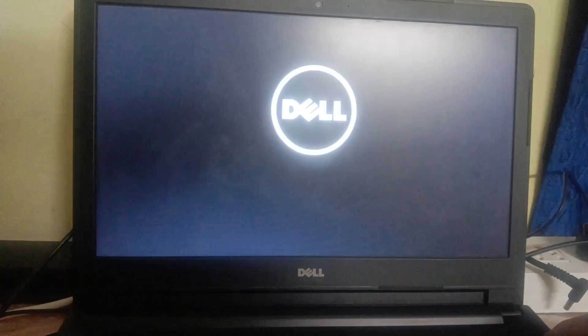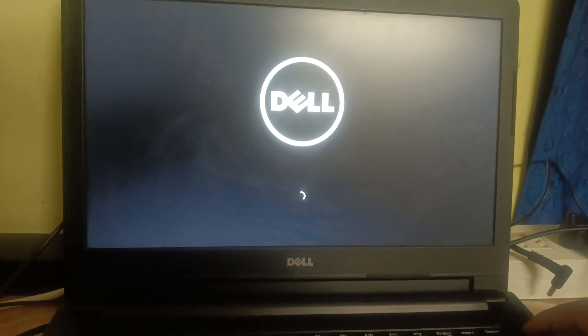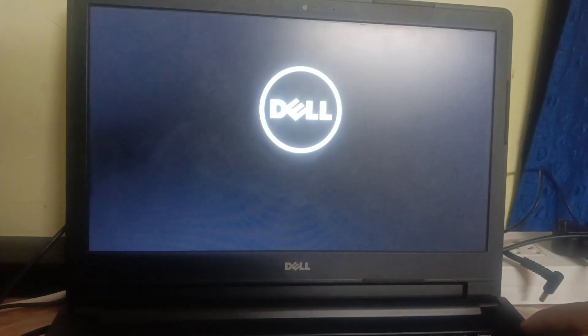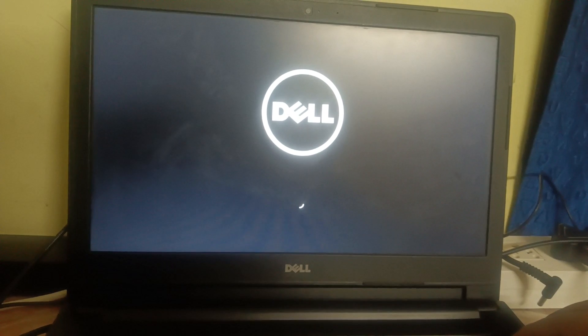Repairing this error may take an hour, so I have shut down my system. We need to do the same. Turn it on, and once Windows starts loading, force shut it down by pressing the power key for about 10 seconds. Turn it on again, and once Windows loads again, forcefully shut it down. Then turn it on once more.